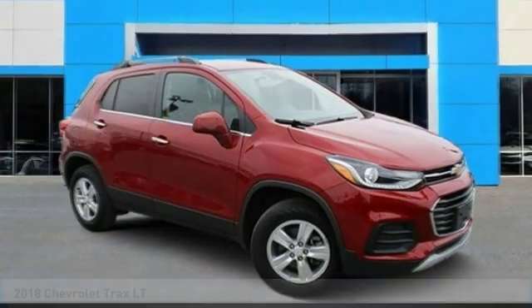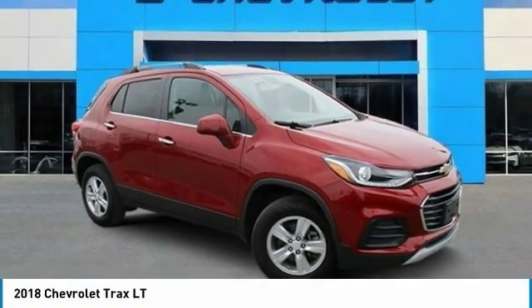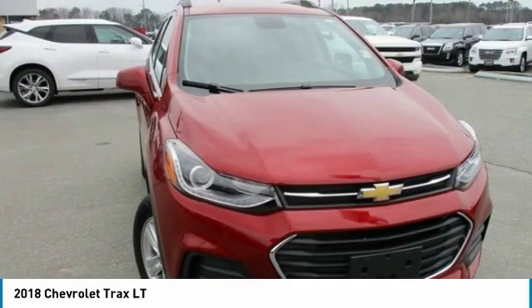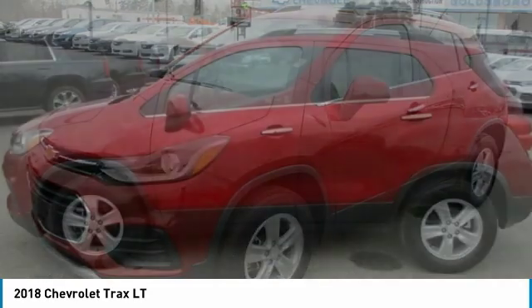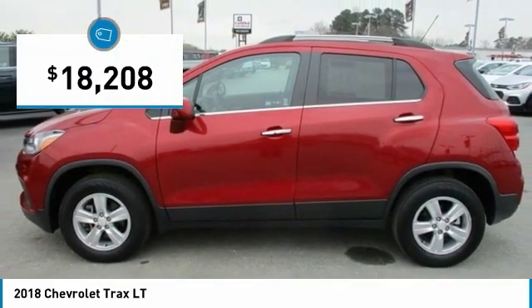Come test drive the 2018 Chevrolet Trax. The Trax is tiny on the outside, but remarkably spacious within. It comes with clean and modern interiors and is priced below $20,000.